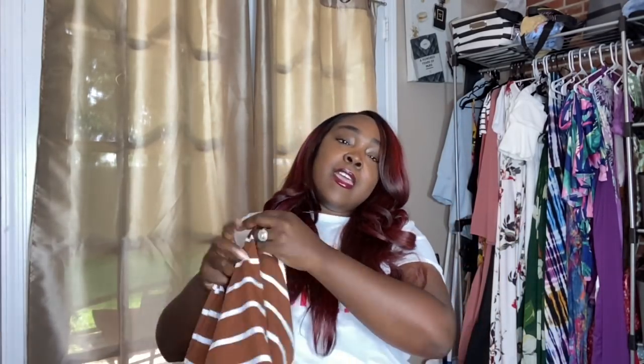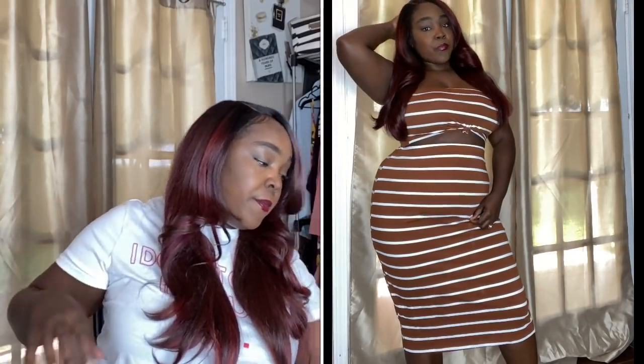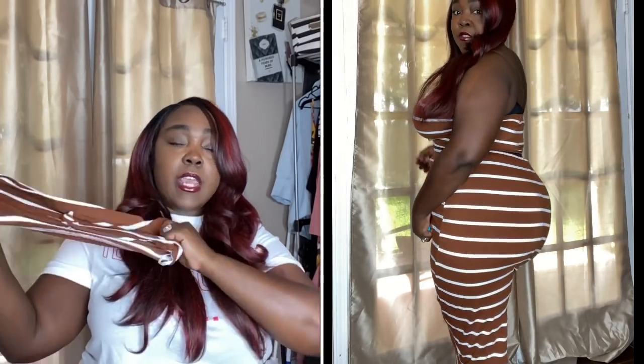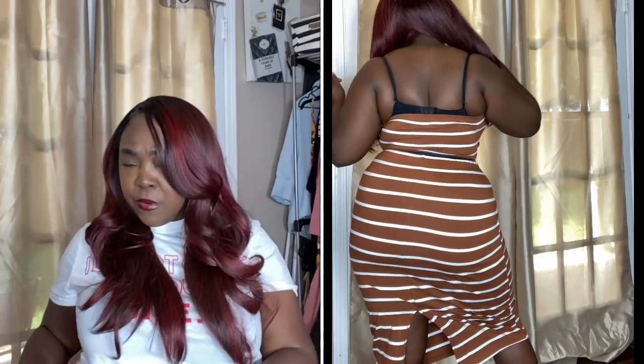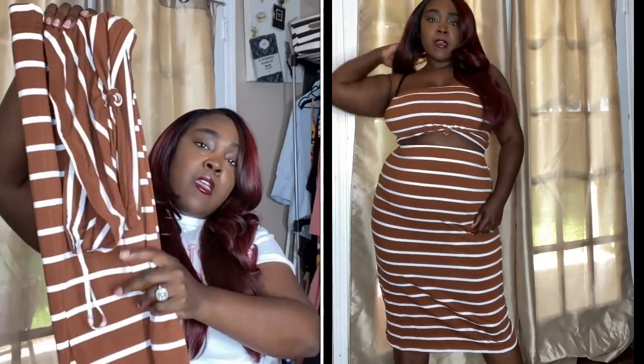Next up I have this skirt set — a brown striped skirt set. It came in so many different colors: black and white, mauve, and others. The skirt is a long fitted skirt with great give. I could have done a 0X because it runs kind of big. The top has great give as well — I tied a little knot in the front, super cute. I can see this with a nice denim jacket for end of summer, spring, or even fall.